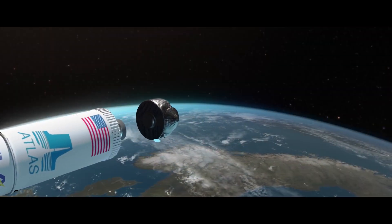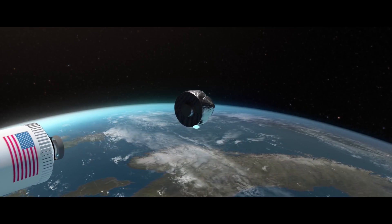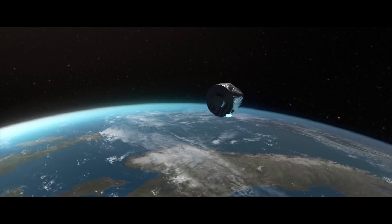Launching in 2029, the da Vinci mission, named after Leonardo da Vinci, is designed to address fundamental questions about the origin, evolution, and composition of Venus.